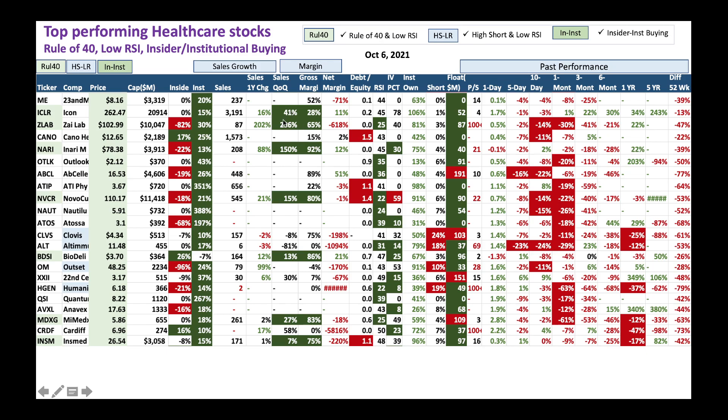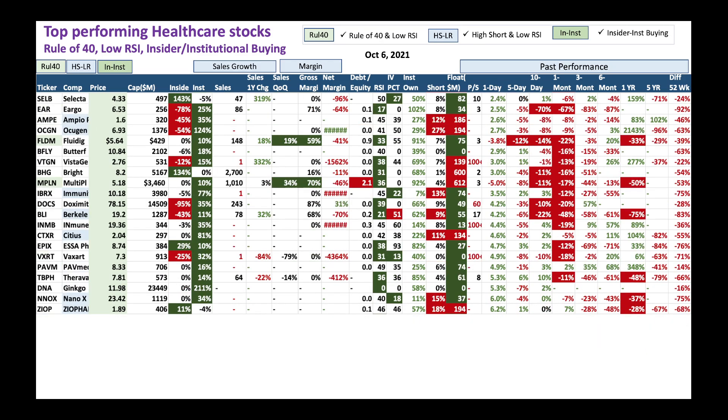Many of these stocks have got rule of 40, like ICLR, ZLAB, and so on. Look at the institution and insider buying here with very nice percentages. I like stocks like NNOX - it's been down for a long time, due for a pullback, with nice institution buying. We got EPIX with both insiders as well as institutions buying - a good sign. Doximity is one of my absolute favorites - stock has been pulling back of late with low RSI. You could buy some Doximity at these levels. And Butterfly - it's a low-priced stock with heavy institution buying. You could take advantage and buy some Butterfly.